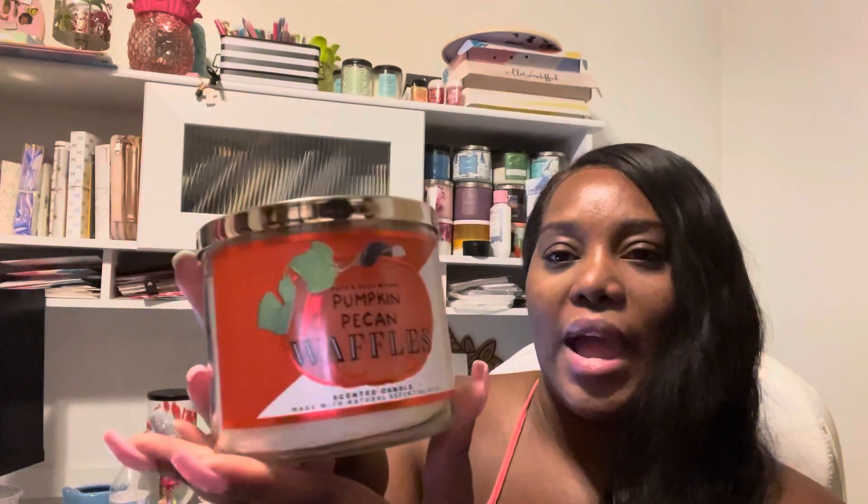Then we got pumpkin apple. Let me show you guys the packaging. Look at that — that's pretty, right? Not as pretty as the one from last year. I'll pull that out when I do my review, but it's cute though. Kind of plain, but this is just the start. I'm sure they'll come out with cuter packaging as we get more into fall.